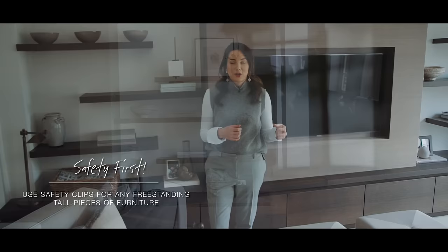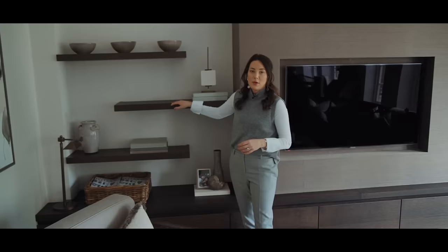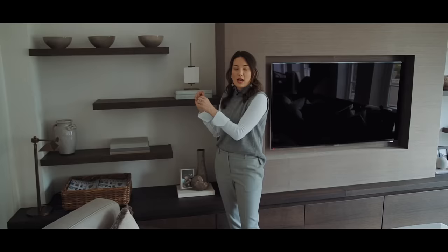Regardless of whether you have children, if there's a chance a child could climb up a piece of furniture and it's not secured to the wall, make sure you always use safety clips — I'll put a link in the description. These are built-in shelves attached to the wall, but if you have free-standing shelves you can get a little safety clip that wraps around the shelf and gets drilled into the wall, so children wouldn't be able to pull the shelves down on top of them.